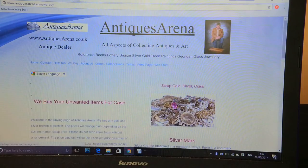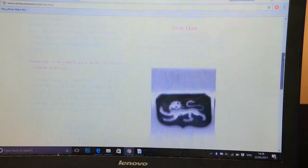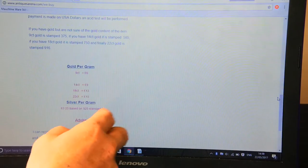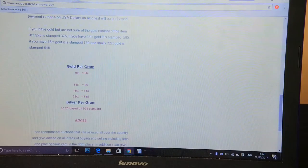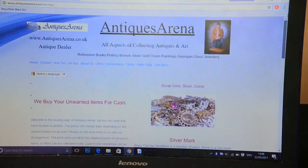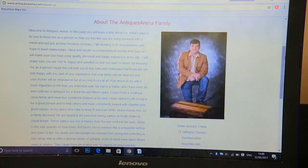Then we come to the We Buy page — I buy all items for cash. There's a guide on how to tell if something is silver or gold, and my prices are listed. I haven't updated them for some time — they need updating greatly. I've got 25 pence a gram on silver, and only six pound a gram on nine carat gold, but I'm actually paying eight pound a gram now. I try to make about two pound a gram, which isn't a lot considering I have to drive to Birmingham.